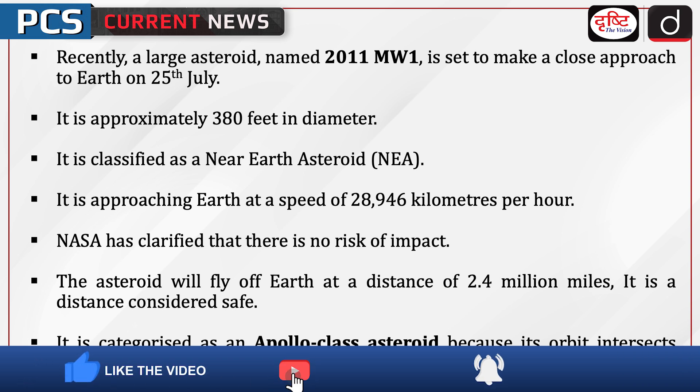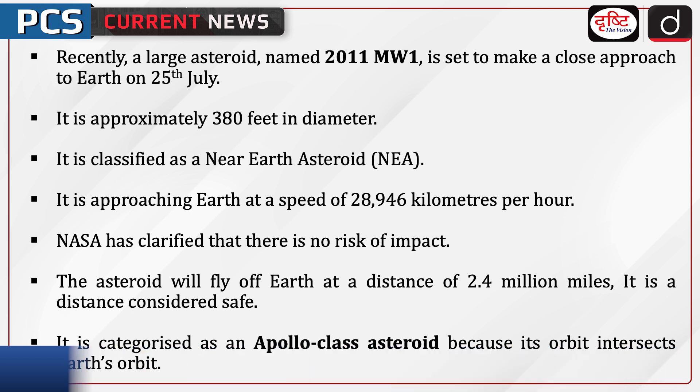It is approaching Earth at a speed of 28,946 kilometers per hour. NASA has clarified that there is no risk of impact. The asteroid will fly past Earth at a distance of 2.4 million miles, a distance considered safe. It is categorized as an Apollo-class asteroid because its orbit intersects Earth's orbit.